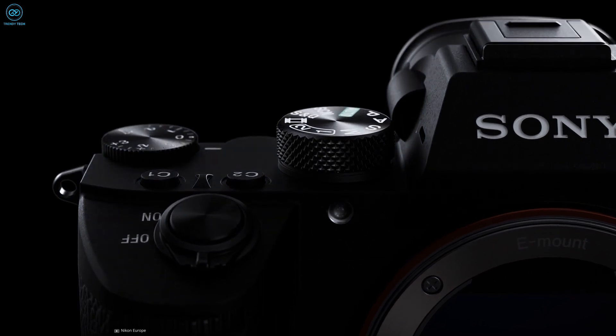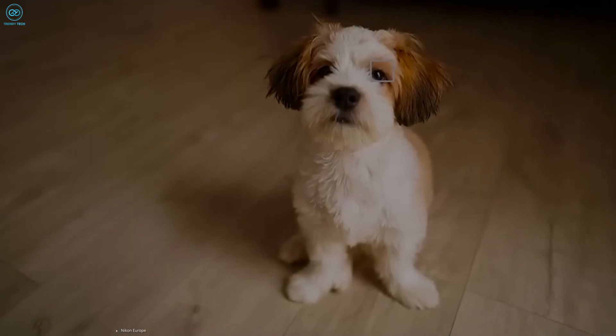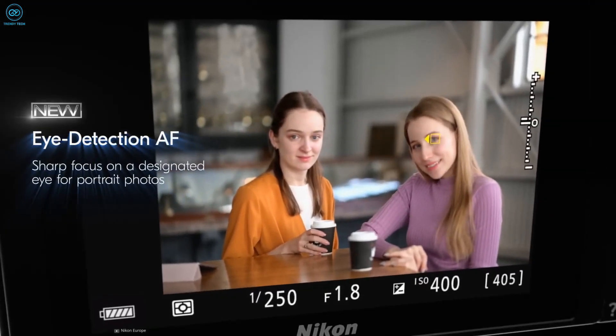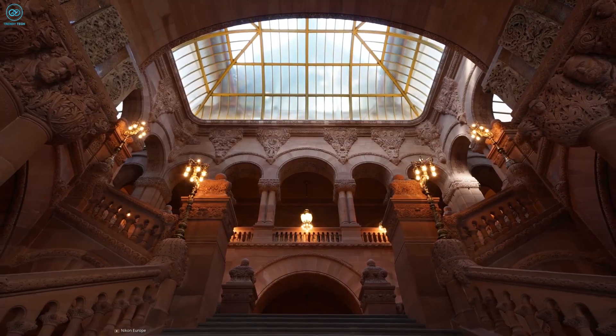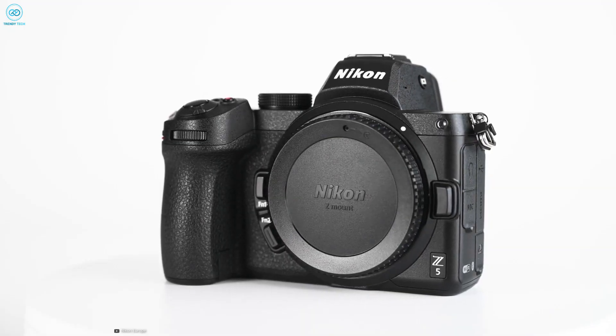While its well-positioned buttons and dials offer convenience, the Z5's eye detection functionality is particularly effective for capturing portraits of humans or pets. It automatically detects faces and focuses on the eyes when the subject is within the frame. Although it may not be as advanced as the eye detection technology found in Sony's higher-priced Alpha A7 III, it still performs admirably. Overall, the Nikon Z5 provides exceptional value for the price.